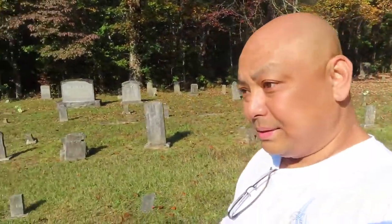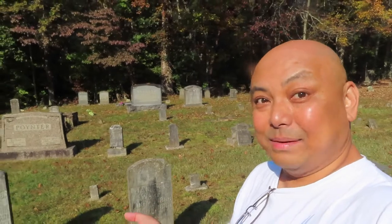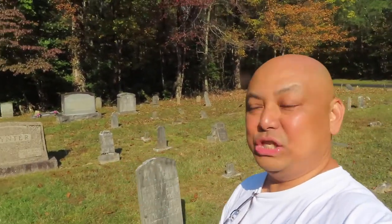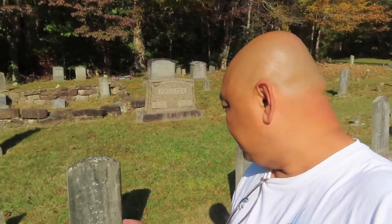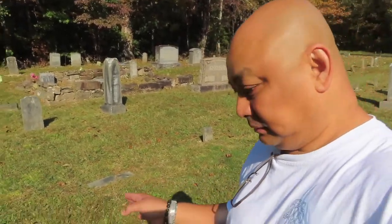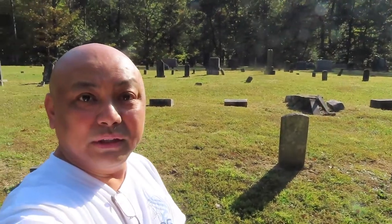There are two cemeteries here in Mammoth National Park — this is one of them. I don't know why I like cemeteries. It's a nice spot and there are no screaming children around. All of these headstones date back to the early 1900s, 1907 to 1916. It's nice and peaceful here.